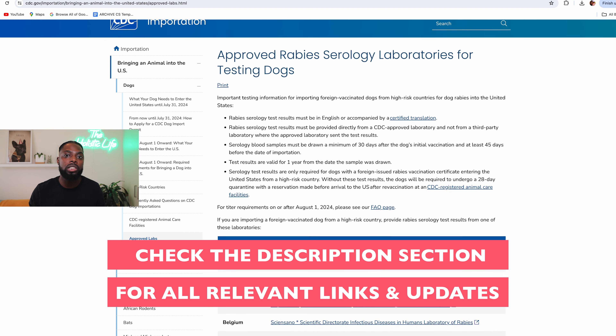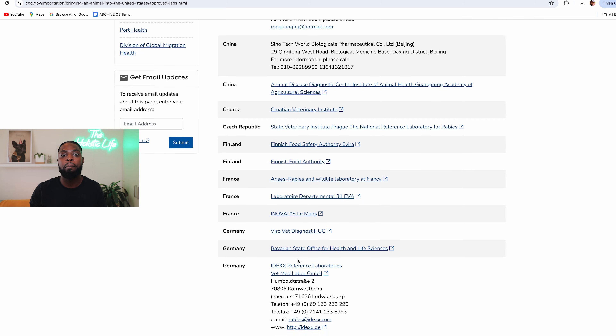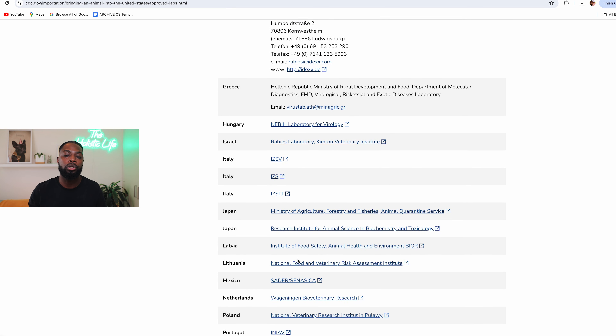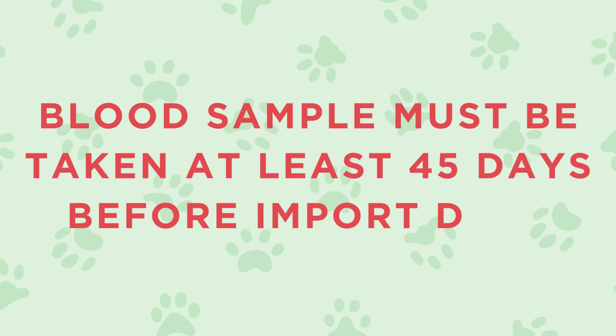Here is the list of all approved laboratories for rabies serologic testing. If you don't see your country on the list, you can go to your local veterinarian and they will very likely be able to send the blood sample to one of these approved laboratories. We have done the serologic titer test for our own dog twice already. We went to a local vet who took the blood sample and sent the blood work to an approved laboratory — receiving results took about two to three weeks. Note that the blood sample for titer testing needs to be taken at least 45 days before traveling to the U.S., and the rabies serologic titer test document is valid for one year.